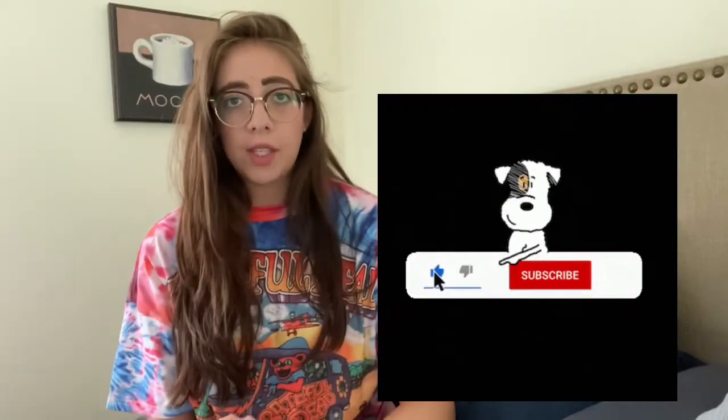Okay guys, so that was it for today! I hope you enjoyed the video. Don't forget to leave a like and subscribe. Down in the description I'm going to put my Instagram, and I'm also going to link the coffee mug holder I got from Amazon in case you're interested. I hope you have a wonderful day — bye!